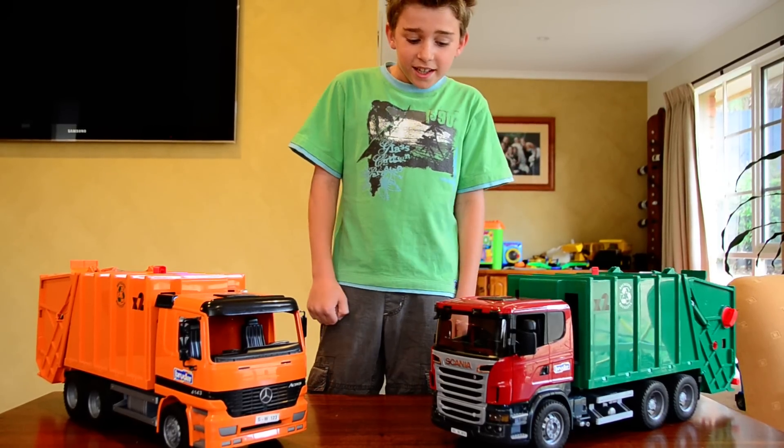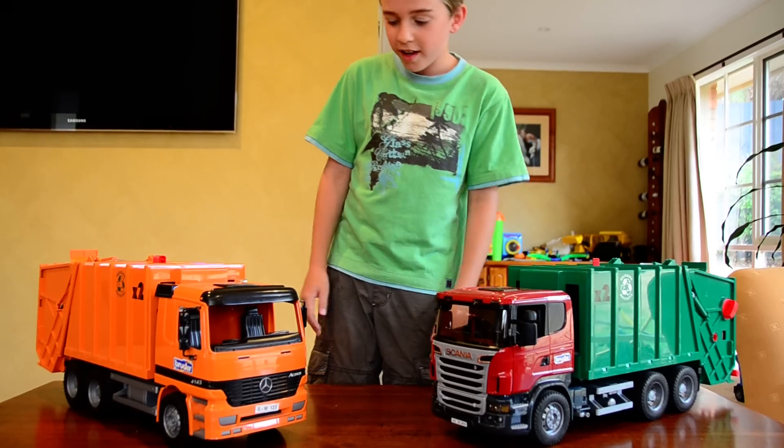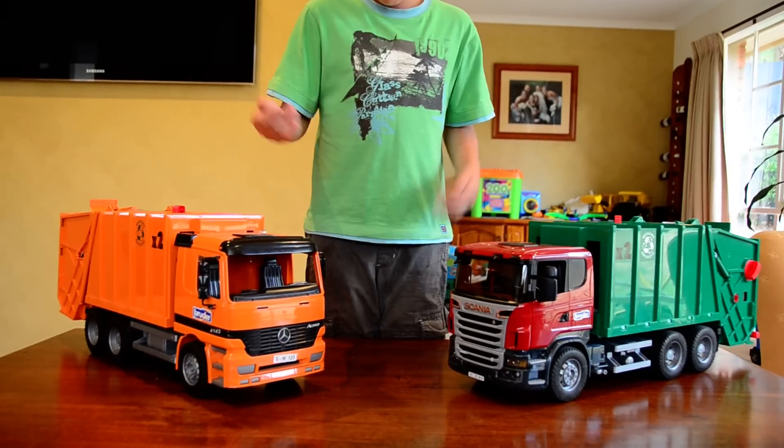In my opinion, I like this one better, and here's why I'll tell you why. Here's the comparison.